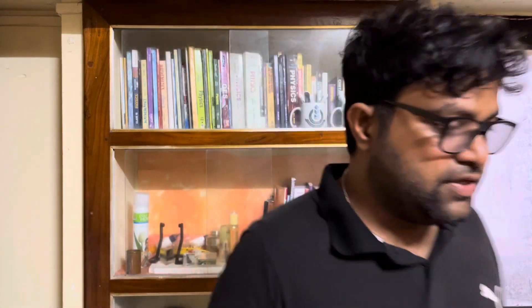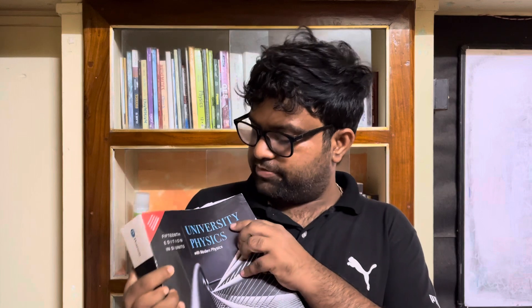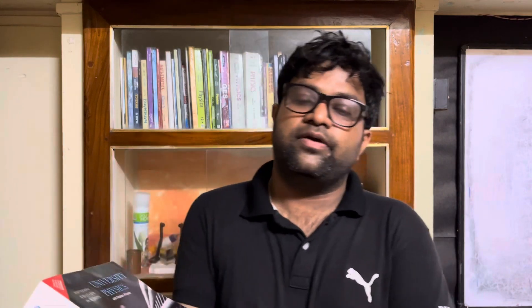Another excellent physics book for concepts is University Physics by Young and Freedman, published by Pearson. This book is also excellent at its level. If you don't have Principles of Physics by Halliday, Resnick, and Walker but have this one, it is fine — you can keep either one. No need to keep both; one is enough.